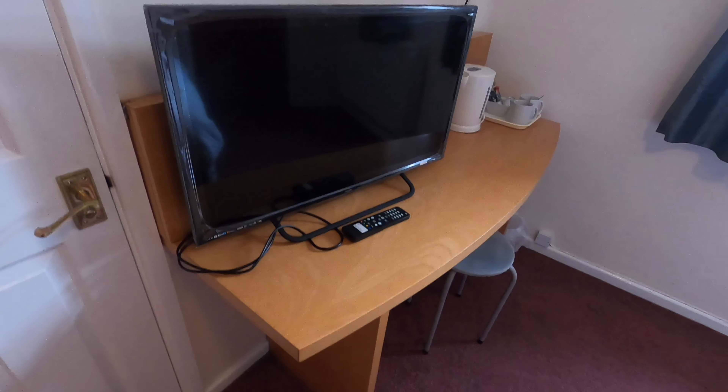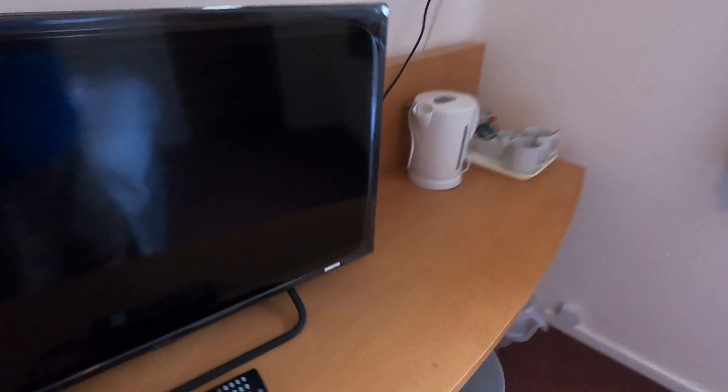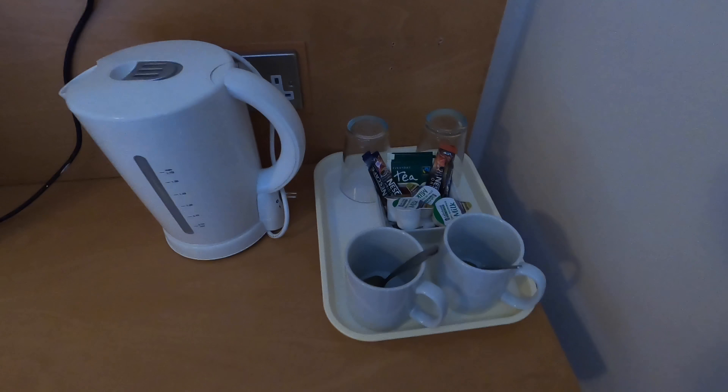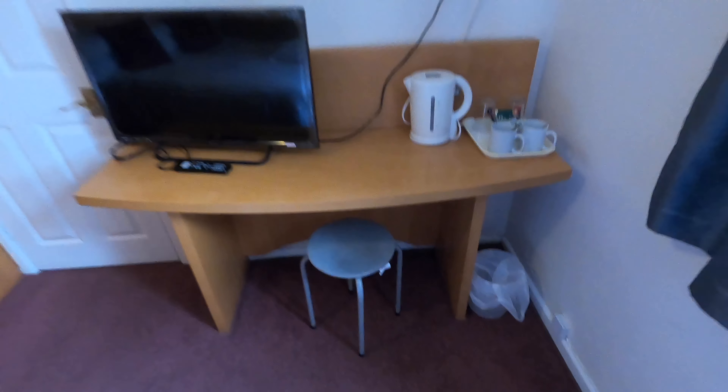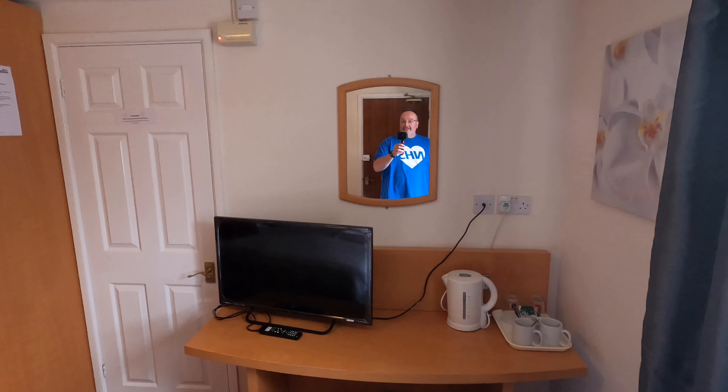A large open wardrobe. Three coat hangers, two missing, and a hairdryer for those people who wish to preen their buffons. A little desk, vanity area, television station stroke coffee station over here — so an all-in-oneer. It's a smaller room as you can see, and a mirror to check yourself out.